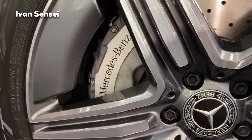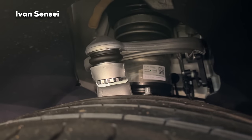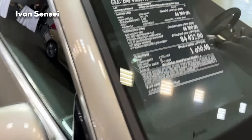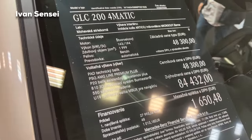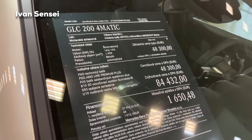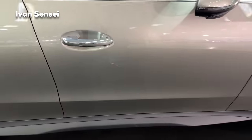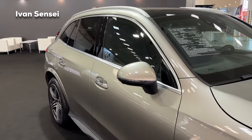There are also perforated brake discs with the Mercedes-Benz logo on the brake calipers, and you can get air suspension for the GLC. Here we have the spec sheet for the GLC 200 4MATIC. In the US the base version will probably be the GLC 300 4MATIC. All versions are 4MATIC, meaning all-wheel drive. This car has the AMG line premium plus package. Check the configurator if it's already live in your country.